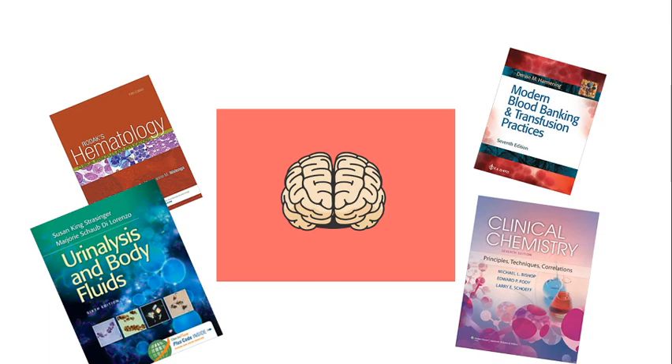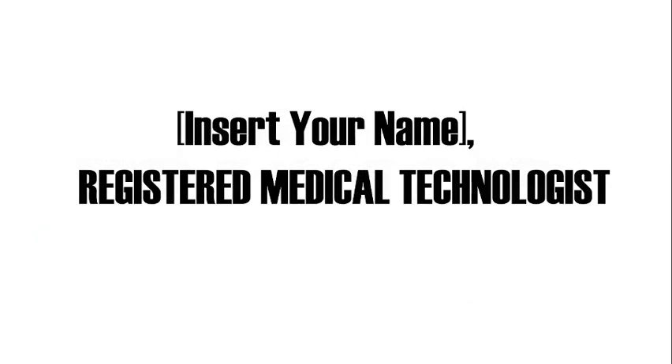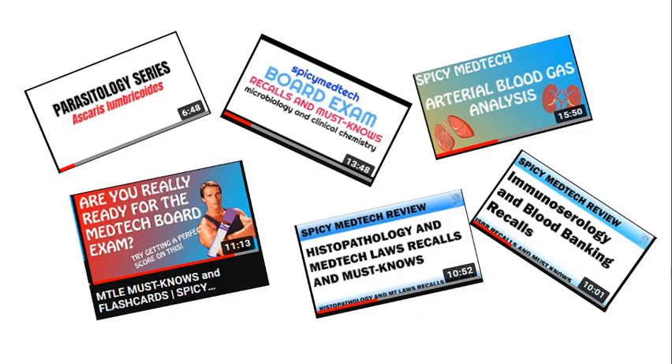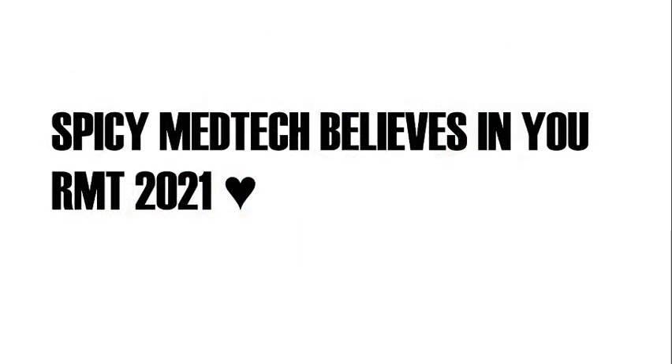So good luck future RMTs. Ito na yun — claim it na magiging isang RMT ka. And if ever may naitulong po ako sa pamamagitan ng mga review videos ko, thank you po sa support. And I pray na makuha mo na yung tatlong letra sa dulo ng pangalan mo. This has been Spicy MedTech. Thanks for watching, I hope you enjoyed, future RMT.